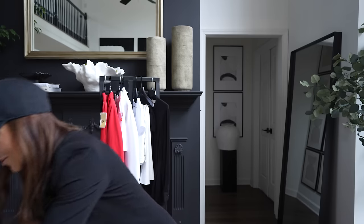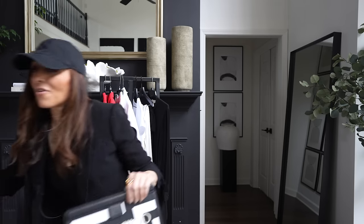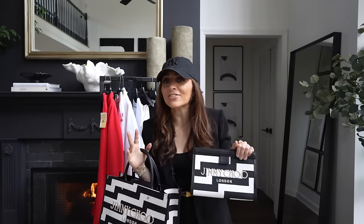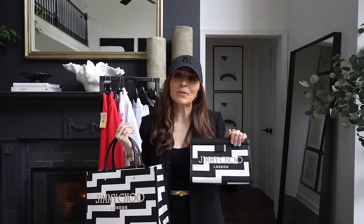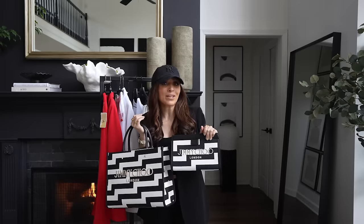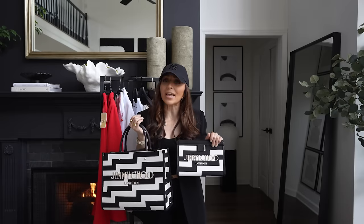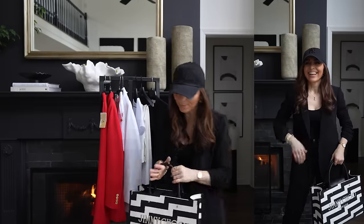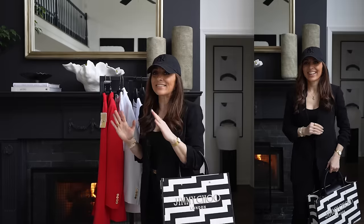Another thing I'm totally into is pairing your whites with black. You can take your white suit and pair it with a little bit of black and white, because black and white is so on trend right now. You guys know — if you're new to the channel, my entire house is in black and white. I occasionally add in some accent colors to soften it, but I honestly could live in a completely black and white house. And these bags by Jimmy Choo are just chef's kiss. I'll leave some links for the Amazon live coming up. The black and white with an all-black outfit is just amazing.